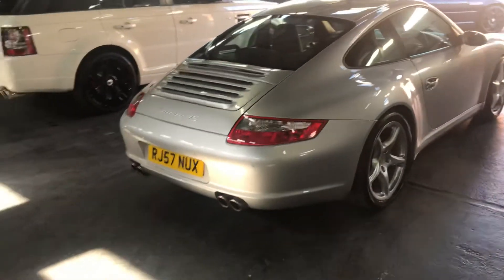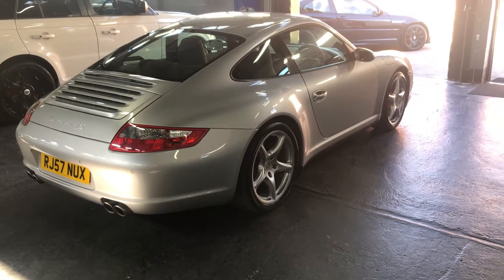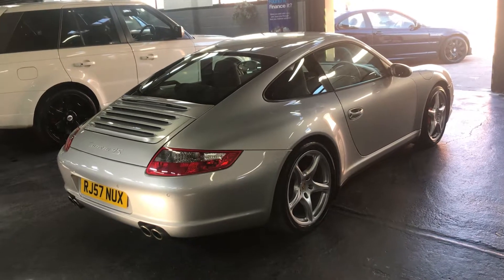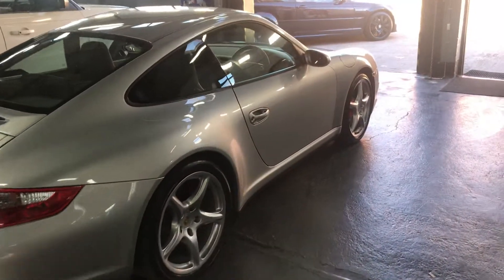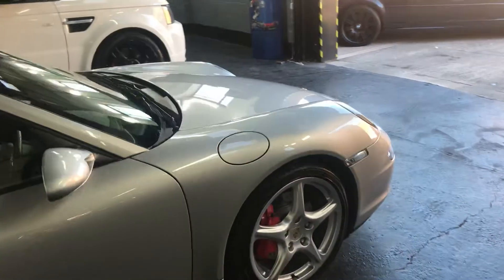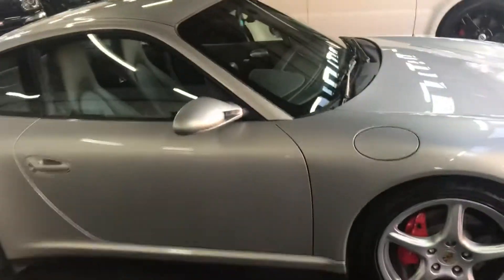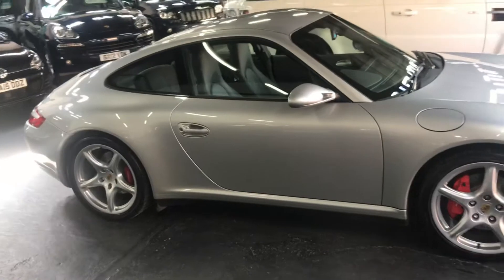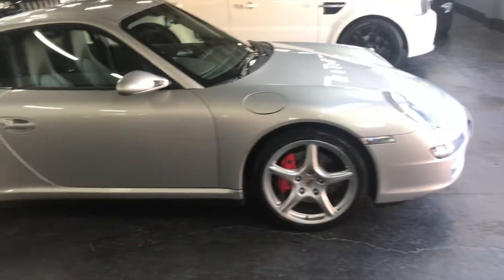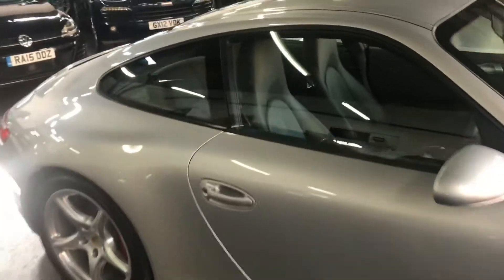The car's got 19-inch Carrera wheels on it, electric memory seats, rear PDC, sat-nav, heated seats, and also got the Bose speaker upgrade. It really is a genuinely lovely, straight, tidy example.